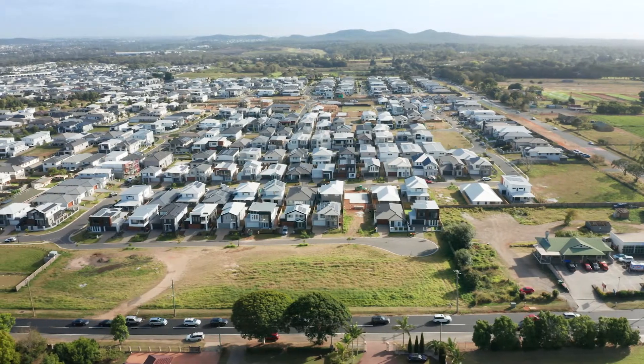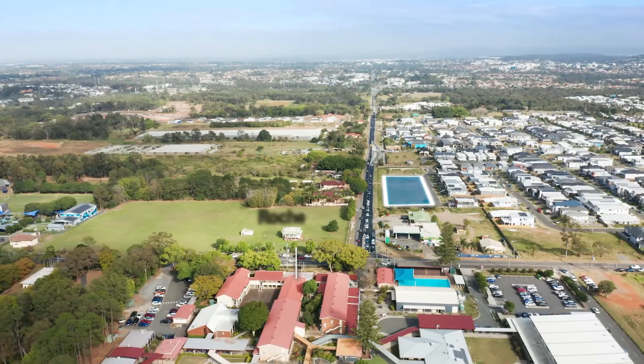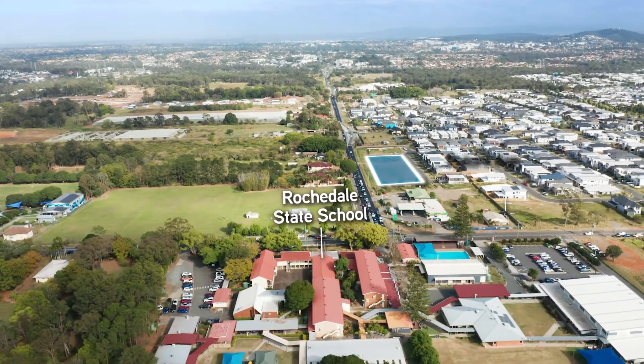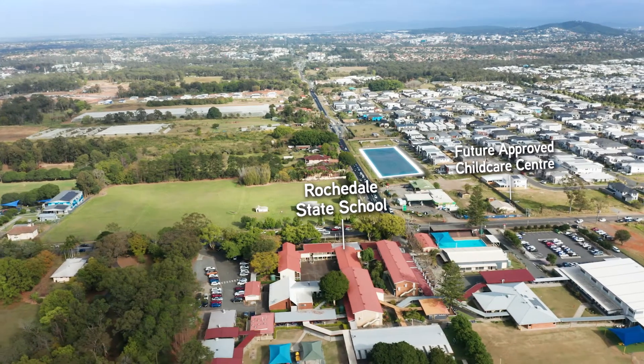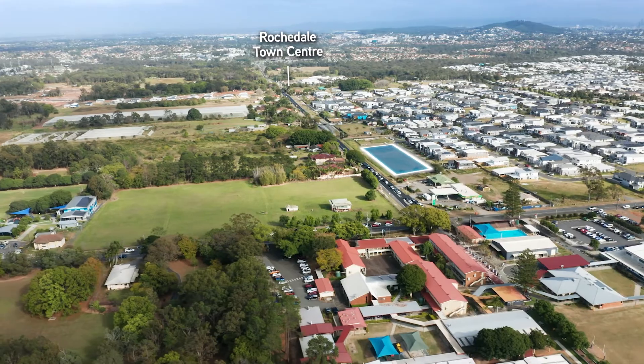This scale of site presents the potential for high-quality mixed-use development. The property is less than 150 metres walk to Rochedale State School and is located nearby a future approved childcare centre. It's also just a short drive to Rochedale Village Shopping Centre and healthcare amenities.